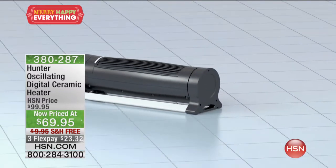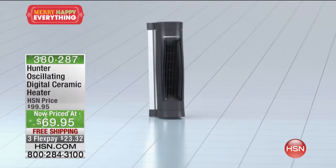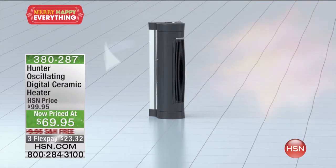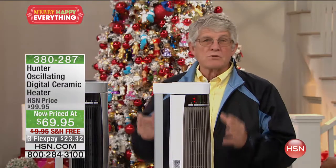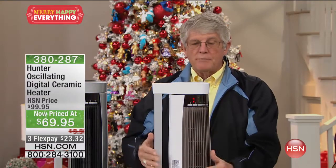Two speeds: high and low. Low speed is 900 watts; high is 1,500 watts. You can pay $200 for a heater and it still just produces 1,500 watts — because that's the UL allowable limit for a space heater. So you don't need to spend more on something fancy. This is going to get the job done.